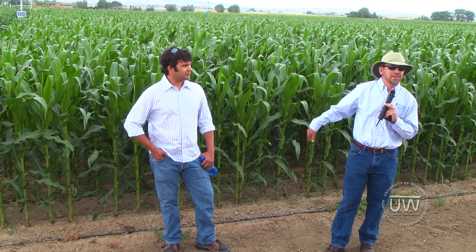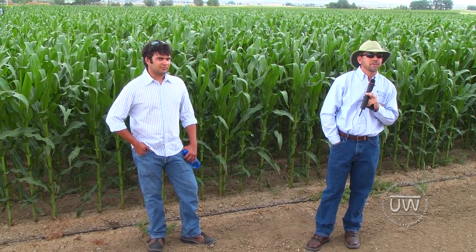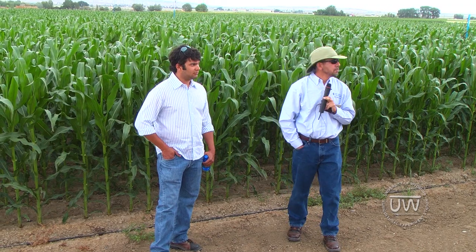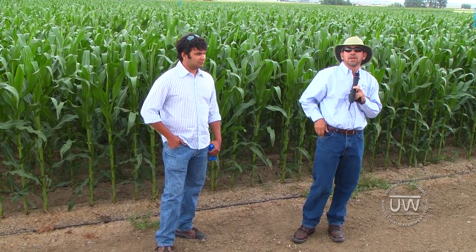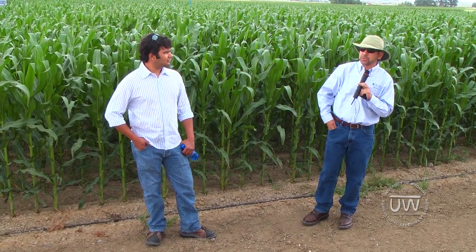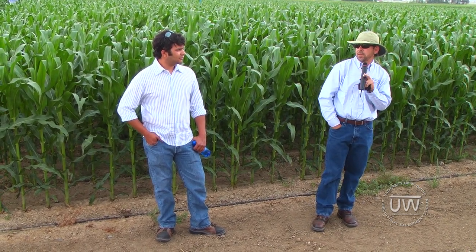The question was whether or not we have problems with clogging emitters from weeds or moss in the irrigation water. It's the first time we've used this system, and it is surface drip. The water is well water, so there is no problem so far.